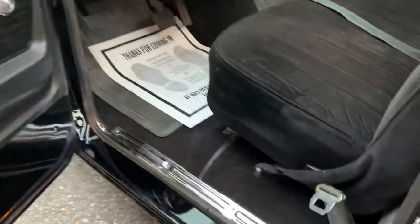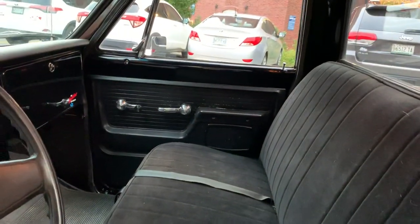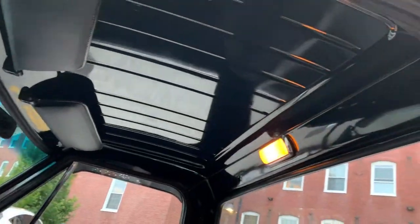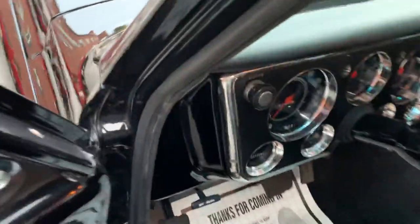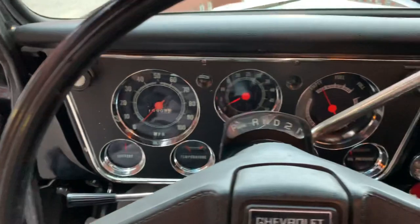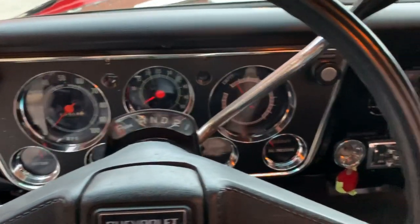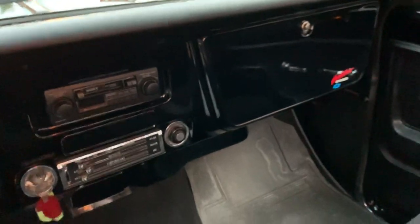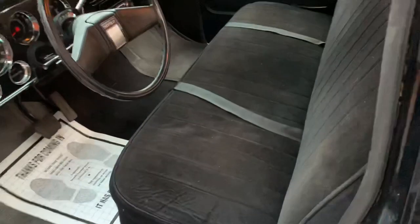Door panels are nice; the passenger one has a little bit of wear to it, which I'll show you — you can see it's got a little bit of wear, but nothing crazy. All the paint in the cab is super, super nice. All the gauges work, it's got the factory tap. Carpet's nice, upholstery's nice — I mean what am I going to say about the interior?